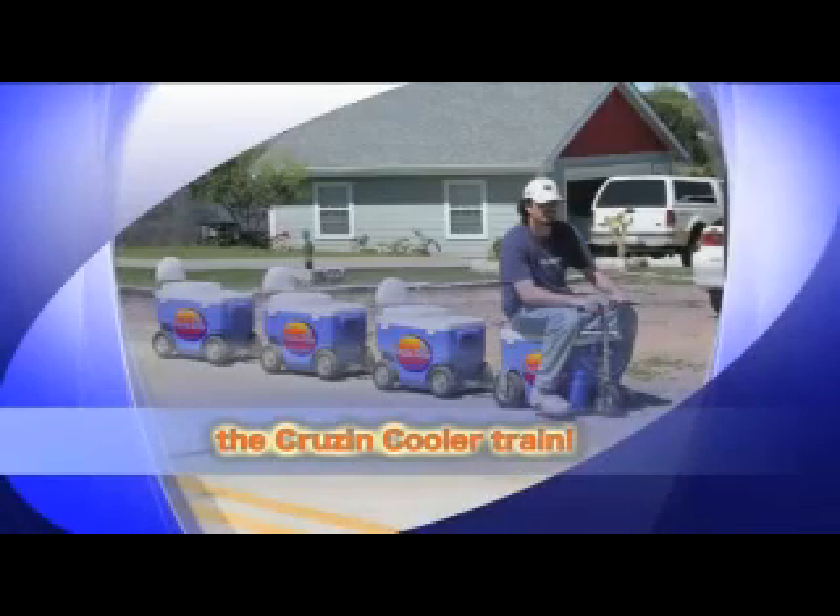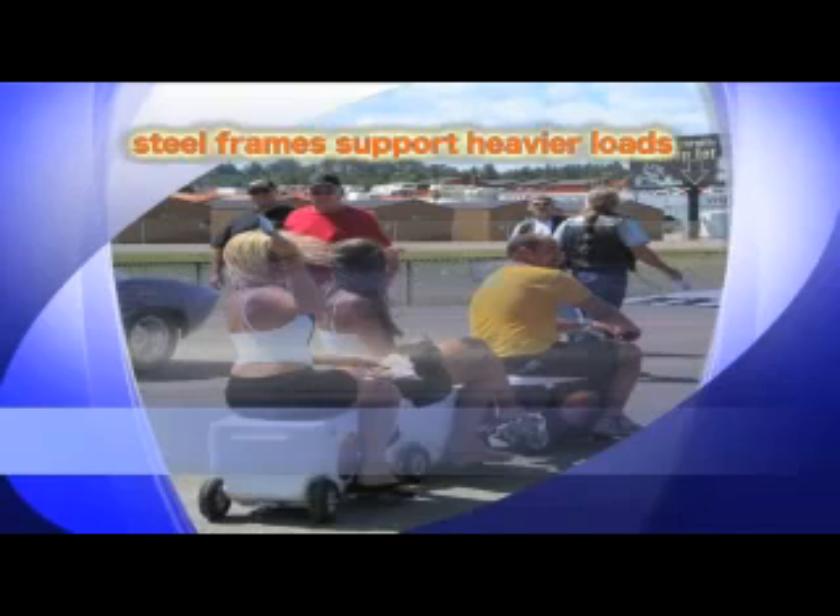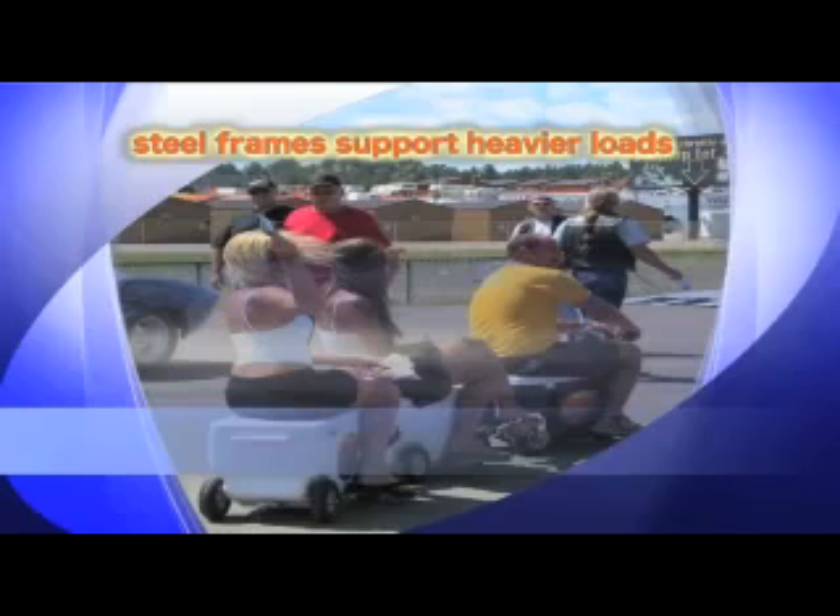You can also hook several Cool Agains together in a series to form a Cruising Cooler train. Our coolers have internal steel frames to help support heavier loads. Cruising Coolers provide ample power to pull a 400-pound load on level surfaces.